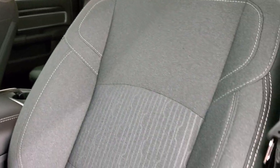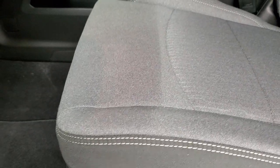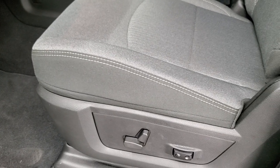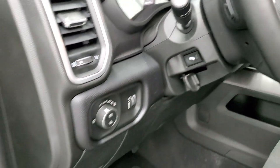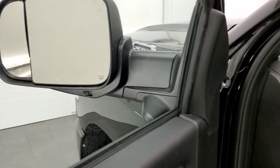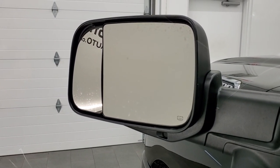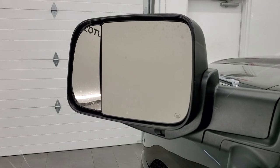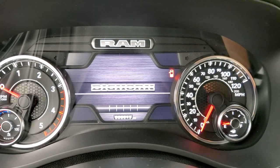Inside, the Bighorn Level B group gives you the dark charcoal and black cloth interior with black cloth accents from the sport package. You get a power driver seat with lumbar, Ram factory floor mats, auto headlamps, power pedals, auto controls on the back of the steering wheel, power windows, power locks, power mirrors, cloth bolstering, dark wood grain trim, and power-folding mirrors you can control from a button inside.